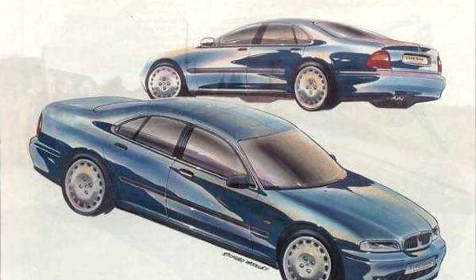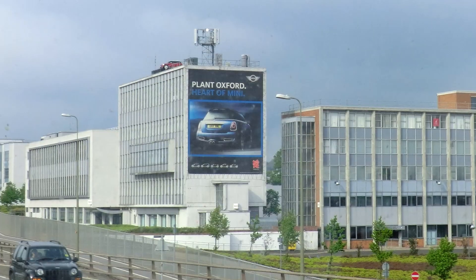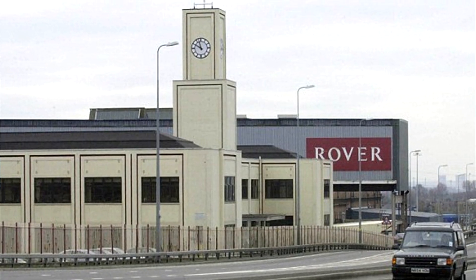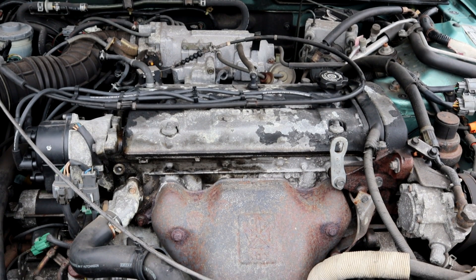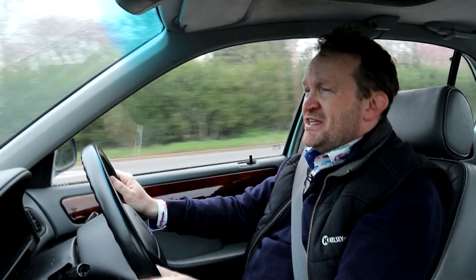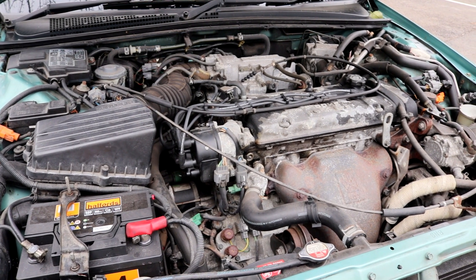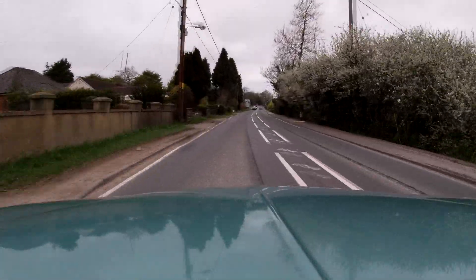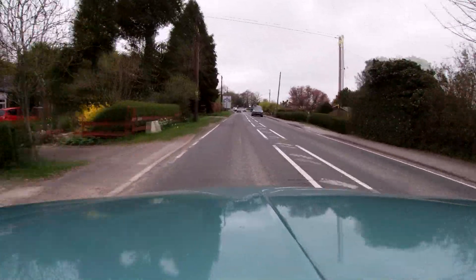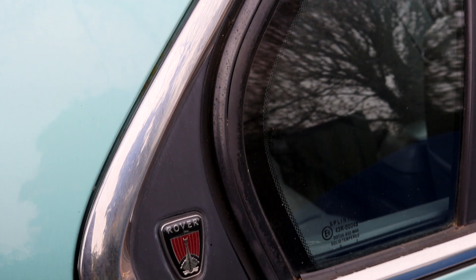Once Rover had signed off the design in 1990, they had about three years to get the car production-ready. It was to be built at what we now know as Plant Oxford — affectionately known as Cowley — where they make the Mini. It was initially only available as the two-litre; the 2.3 came a couple of months later, then Rover introduced a 618 and a 620 diesel model. Those Honda engines are absolutely glorious — this 2.3 is double overhead camshaft, 156 brake horsepower. It's plenty powerful enough, and if you consider this was slated as the replacement to the Montego, you can really appreciate how Rover managed to move the game upmarket — all on a shoestring budget thanks to that Honda tie-in.